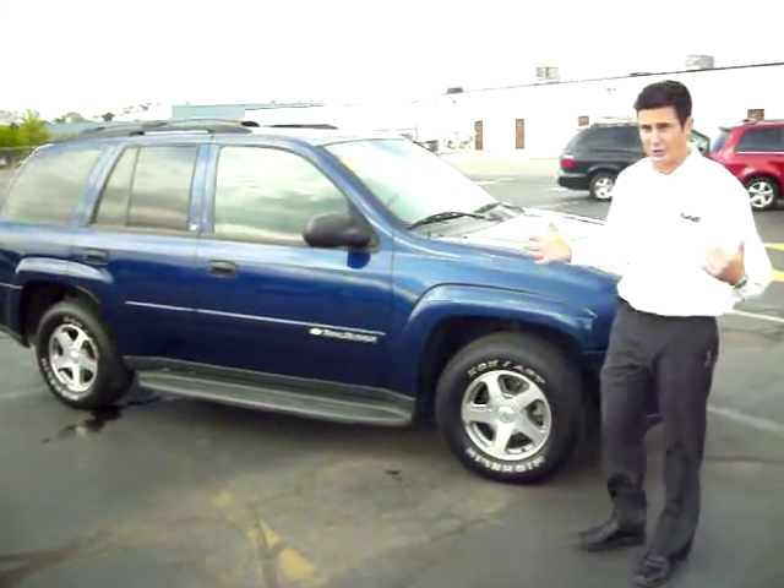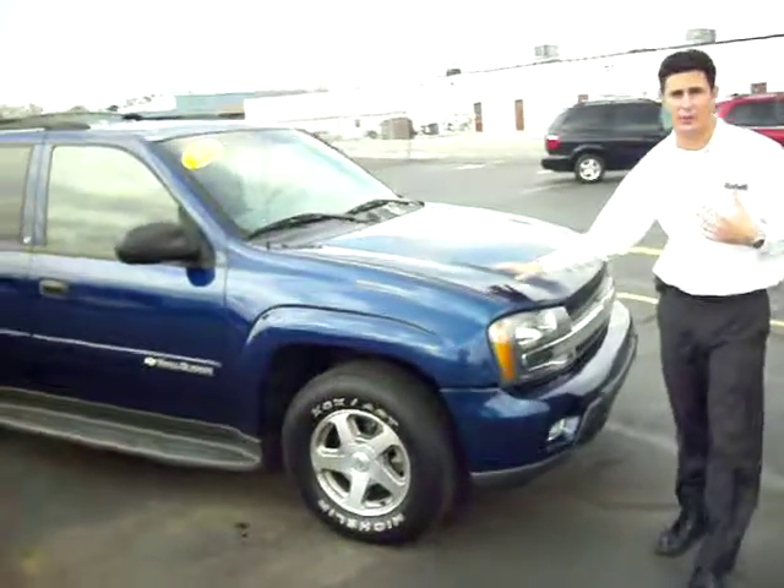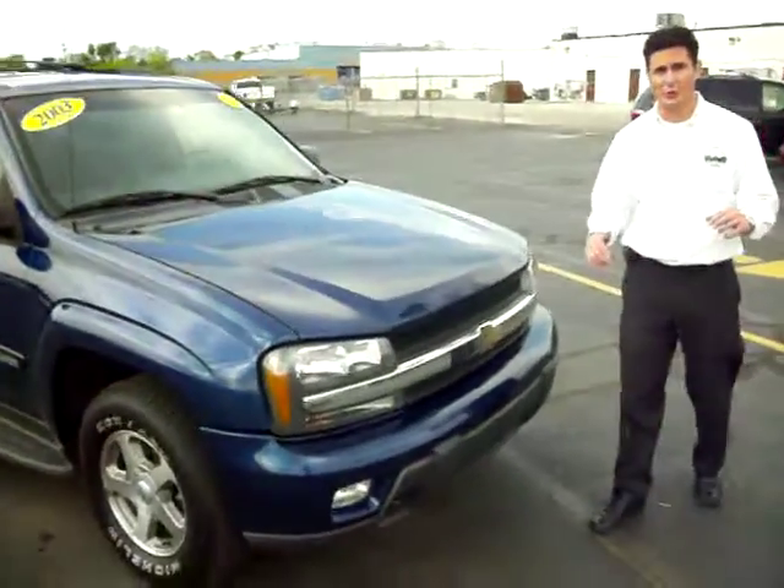Just in case you're wondering, this is the perfect cash vehicle, but we also have financing available for you as well.